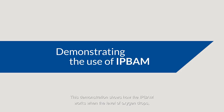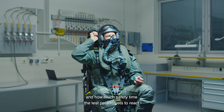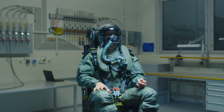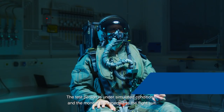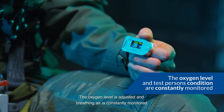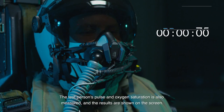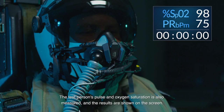This demonstration shows how the IPBAM works when the level of oxygen drops and how much safety time the test person gets to react. The test person is under simulated conditions and the monitor is connected to the flight suit. The oxygen level is adjusted and breathing air is constantly monitored. The test person's pulse and oxygen saturation is also measured and the results are shown on the screen.